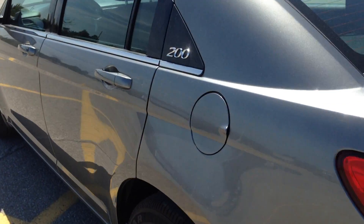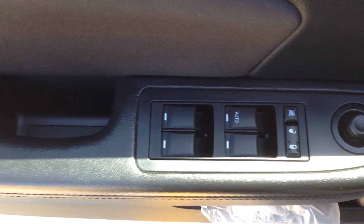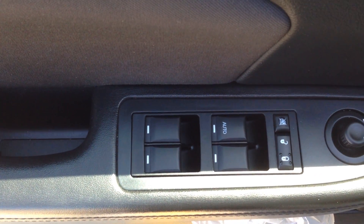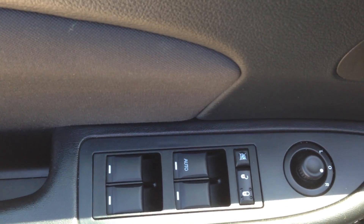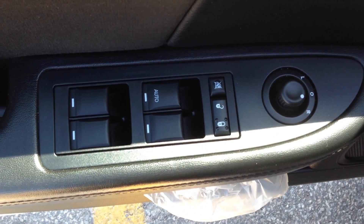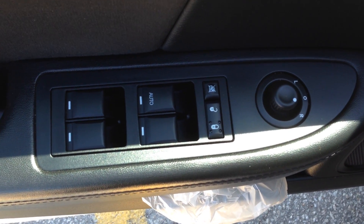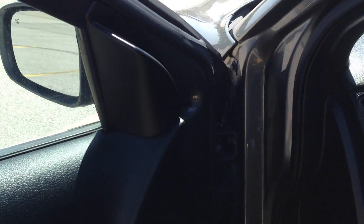Let me take you over to the driver's side and we can take a peek inside. The moment you get into the car you are going to notice it has power windows for front passengers and rear passengers. Power door locks. Driver adjustable mirrors, both driver and passenger side. It also has heated mirrors — it is a great feature to have in the winter time.